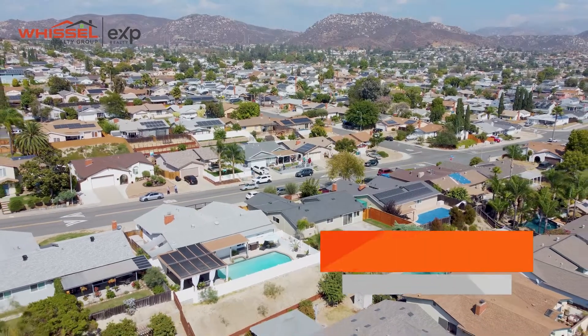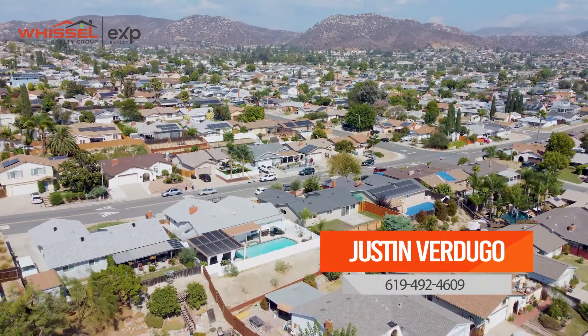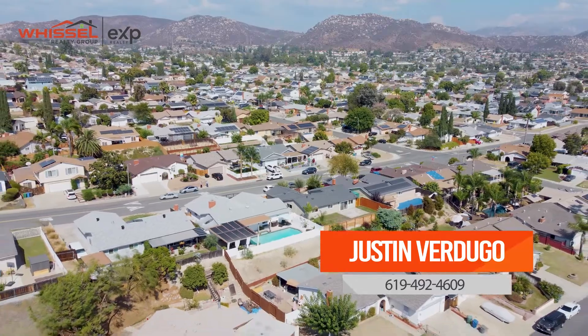Once again, my name is Justin Verdugo. If you can see this house being your next home, contact the number below and reach out.